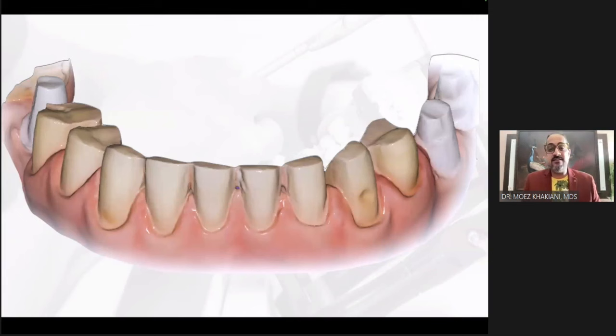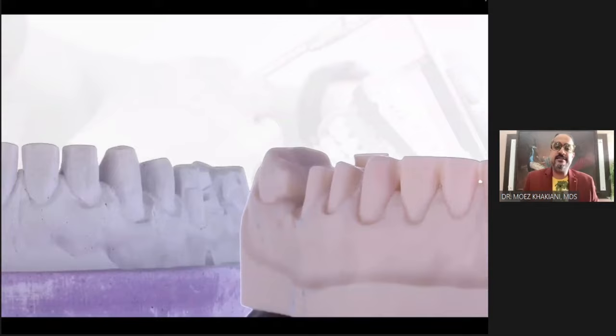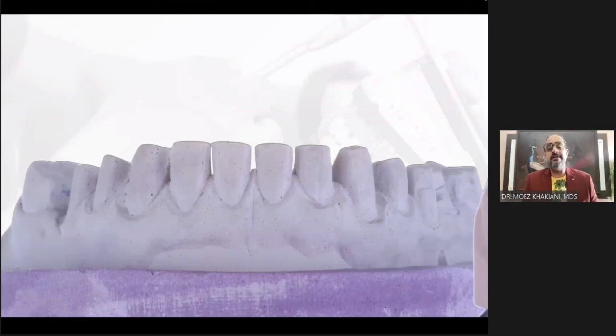I'm talking about scanning in HD in that area with the best scanners available in the market, which means my 3D printed model also has a defect in a sense. But my stone cast has a very accurate reproduction, which is why I go back to it.